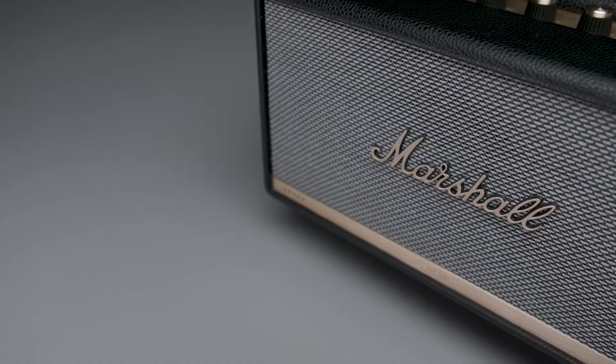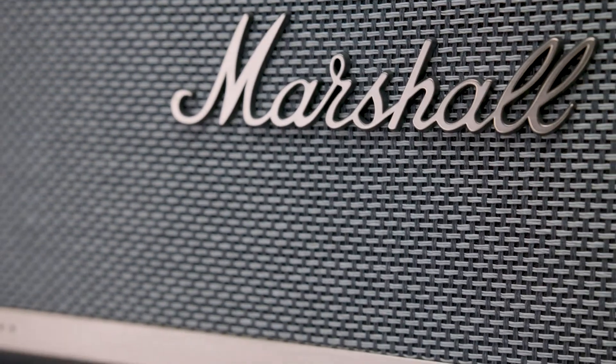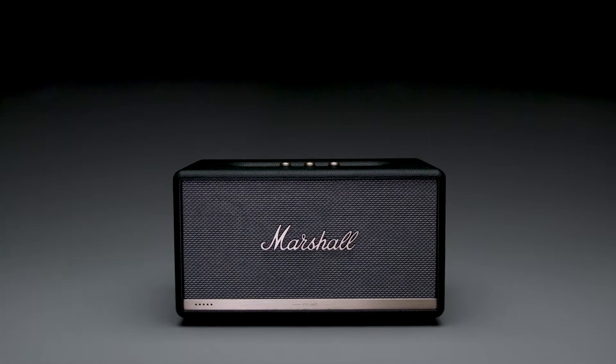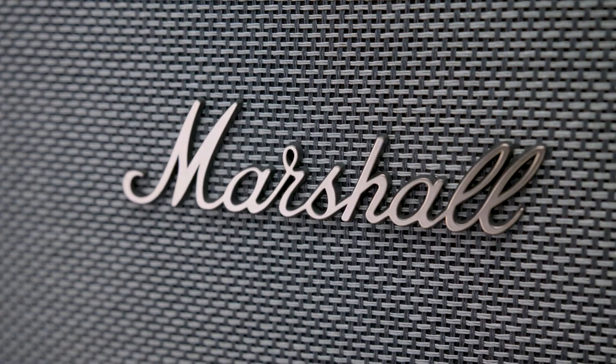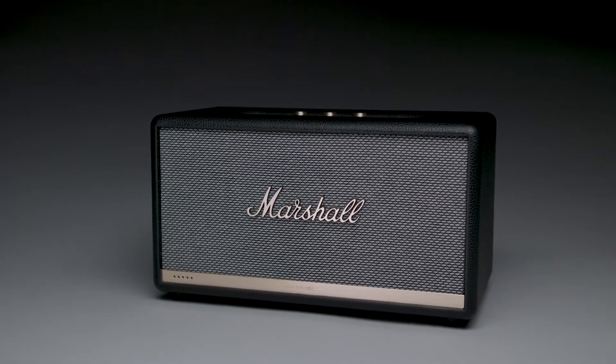Coupled with Amazon Alexa's exceptional intellect, this speaker will take your music listening experience to another level. It produces clean and precise audio even at the highest levels, due to advanced components such as two 15-watt class D amplifiers powering its tweeters and a 50-watt class D amplifier to drive